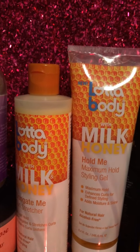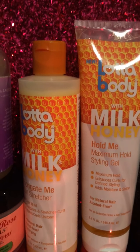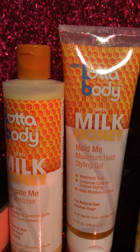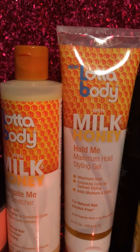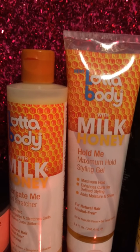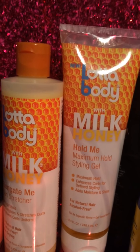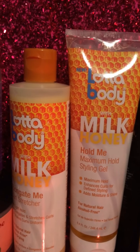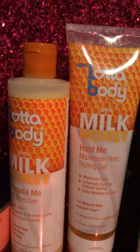I was so excited to win this because I had been looking for the milk and honey line in my local beauty supply stores and couldn't find it. Lot of Body is like the greatest of all time — one of the GOATs for perm rod sets. I used to use their original setting lotion for my perm rod sets when I was relaxed and it always gave me a great curl. Their mousse and setting lotion — if you want to do a perm rod set, it will give you really great curls.